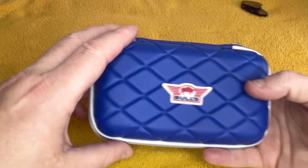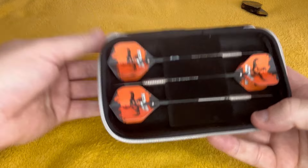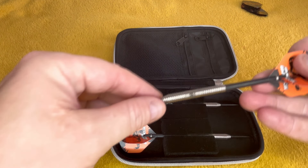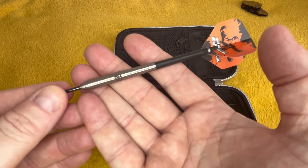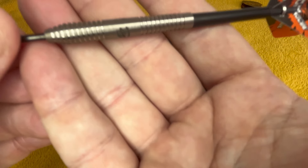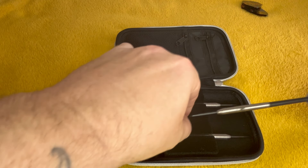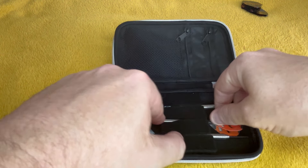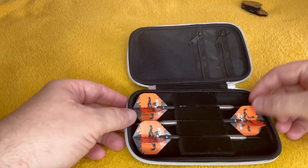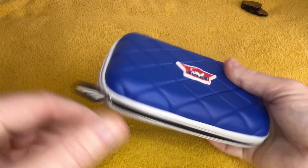I think these are the Dirk van Duijvenbode ones on my right.